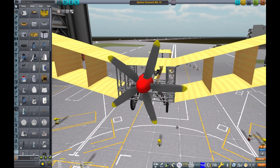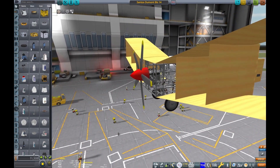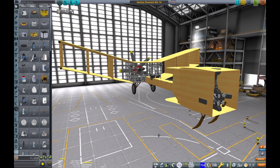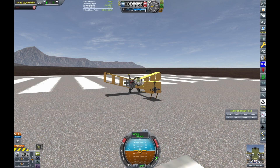There's a shot of the engine, which is an electric engine in KSP, and I used some batteries to get that engine look.